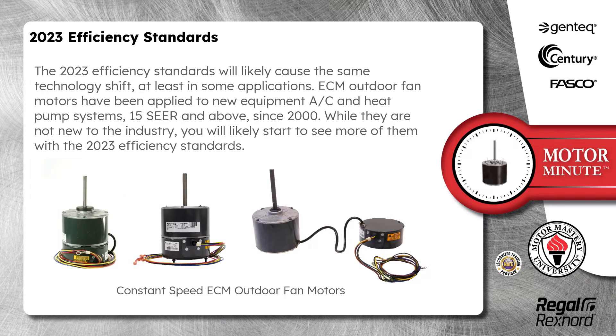The 2023 efficiency standards will likely cause the same technology shift, at least in some applications. ECM outdoor fan motors have been applied to new equipment AC and heat pump systems, 15-SEER and above, since 2000. While they are not new to the industry, you will likely start to see more of them with the 2023 efficiency standards.